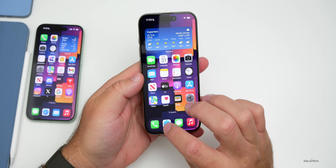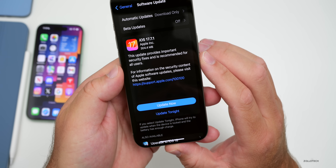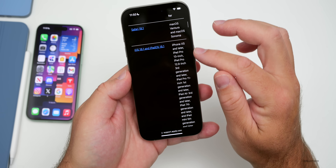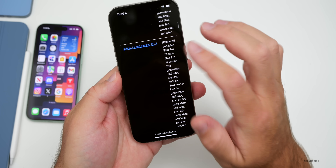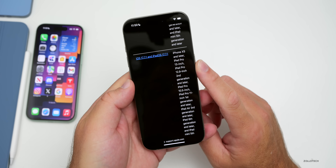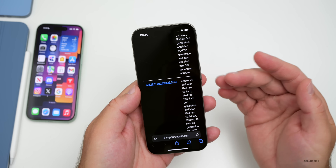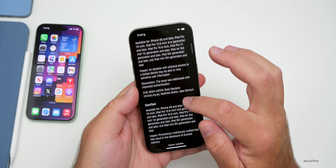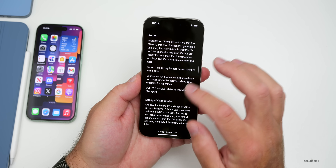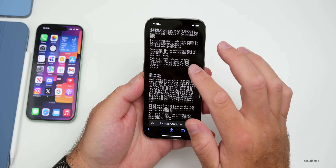Apple released this update because of security updates. A screenshot of the update says it provides important security fixes and is recommended for all users. Going back to Apple's security release website, we can see iOS 17.7.1 and iPadOS 17.7.1 listed, covering iPhone 10s and later and various iPad models. There are quite a few significant security updates — from CoreText, Foundation, Image IO, and the Kernel, which is the underlying code to the operating system, as well as Mobile Backup, Safari, and more.